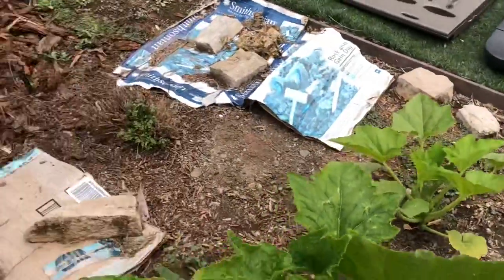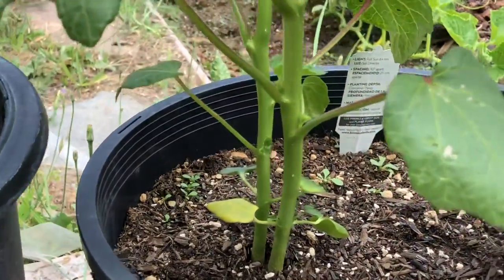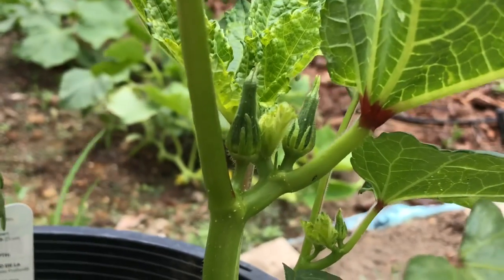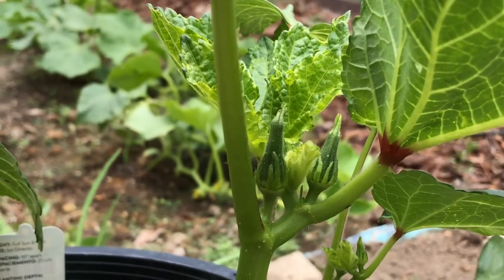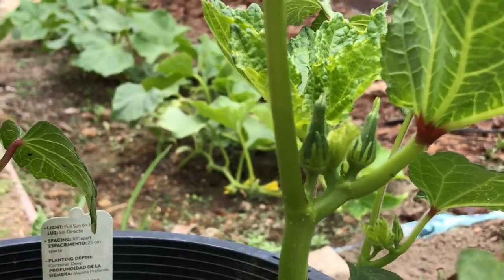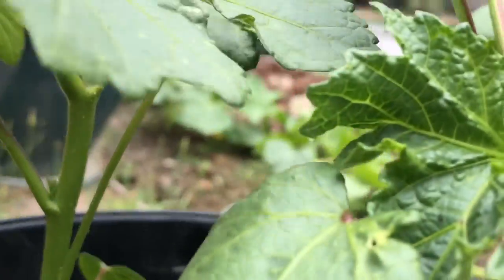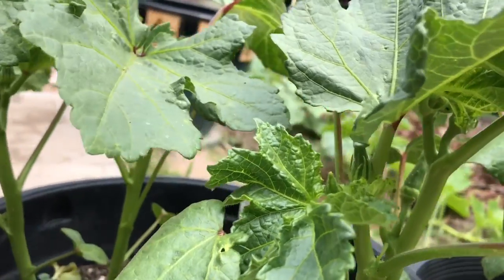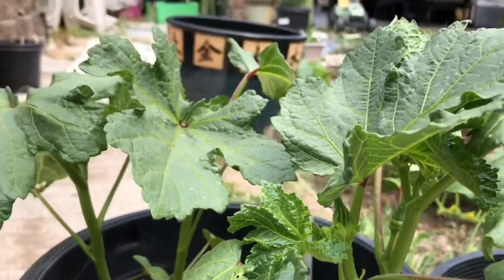Right next to this are the okra, and today I want to show you some tiny little okra. I don't believe that was here last week. I do want to let you know that I've been late in posting, so these videos are taken about a week apart.